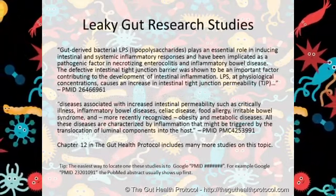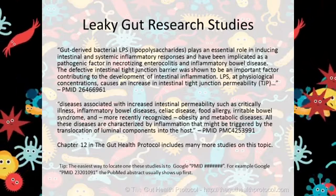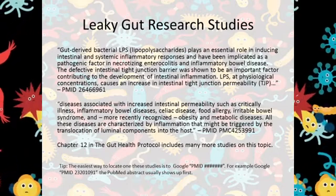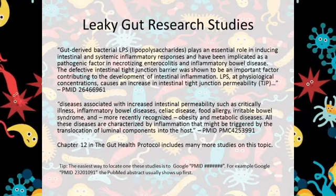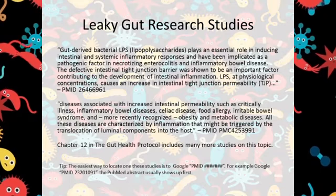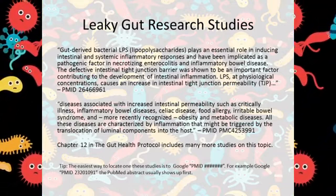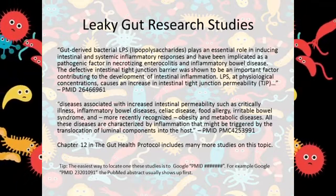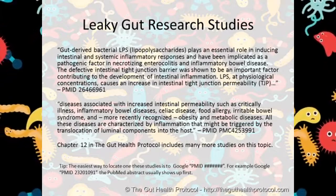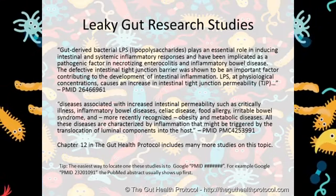The following two studies are just two of many on this topic. It is clear that LPS molecules caused by gram-negative bacteria lead to both systemic intestinal inflammation and leaky gut or intestinal permeability. They may also lead to conditions such as inflammatory bowel disease, celiac disease, food allergies, irritable bowel syndrome, even obesity and type 2 diabetes. Please see Chapter 12 in the Gut Health Protocol for more information and studies.